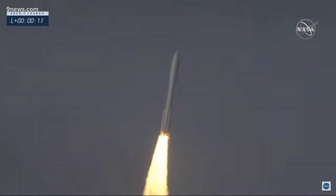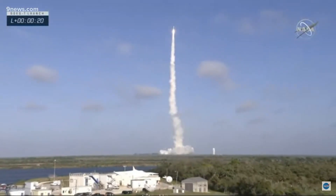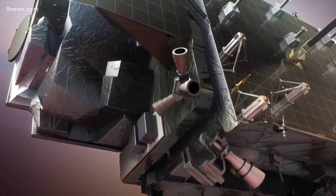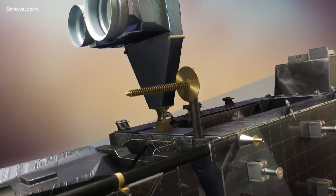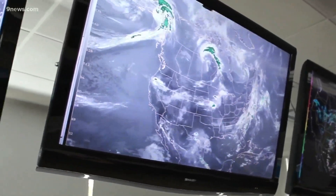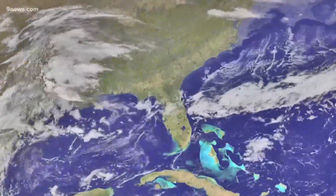A weather satellite called GOES-18 made a successful deployment into orbit Tuesday. It's now the third member of a next generation team of weather satellites. Sophisticated instruments on board show the temperature and height of the clouds, how much water vapor is present in the atmosphere, and a visual picture of where storm systems are forming.